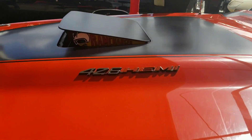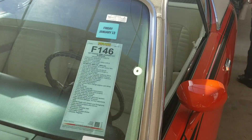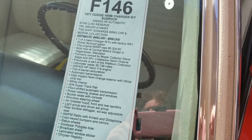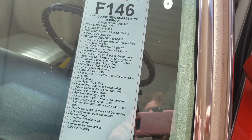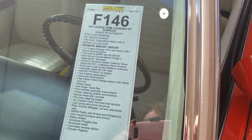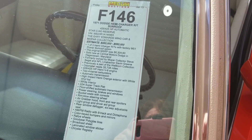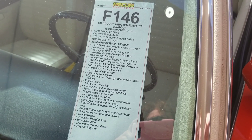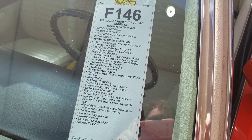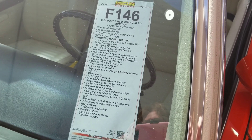426 Hemi. Look at that Ram Charger — that's cool. Estimate $450,000 to $550,000. One of three Hemi Charger RTs with the factory M51 power sunroof option. Original price was $6,304.60. Wow. And now it's worth $450,000 to $550,000 — what do you guys think of that? 35,000 miles on it. 426, two fours. Automatic transmission. High impact Hemi orange exterior.